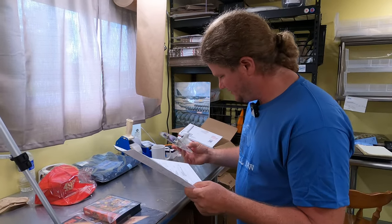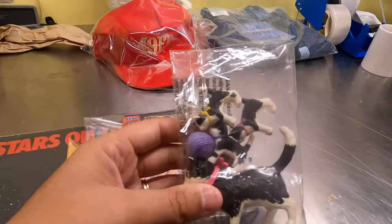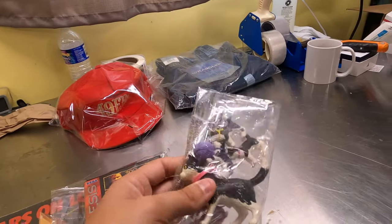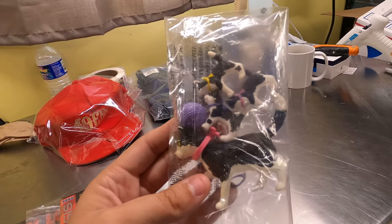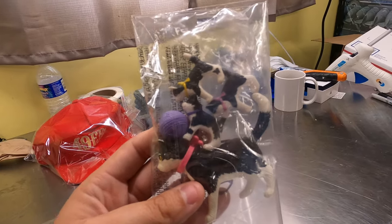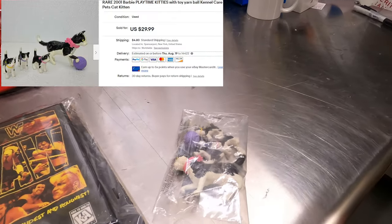Some Barbie Playtime Kitties figures — it was like a play set. I wasn't sure what they were, so I went on a Facebook group for toy identifying and Barbie identification, and they knew exactly what it was. Those groups are really great. This was actually in my death pile and sold for almost $30 — $29.99. We charge shipping for everything, just to put that out there.